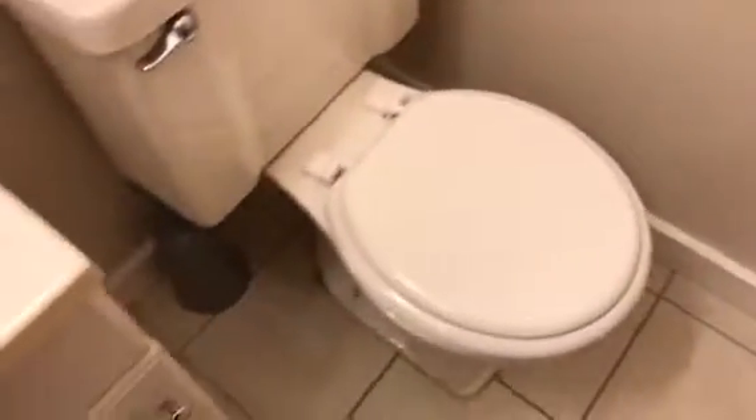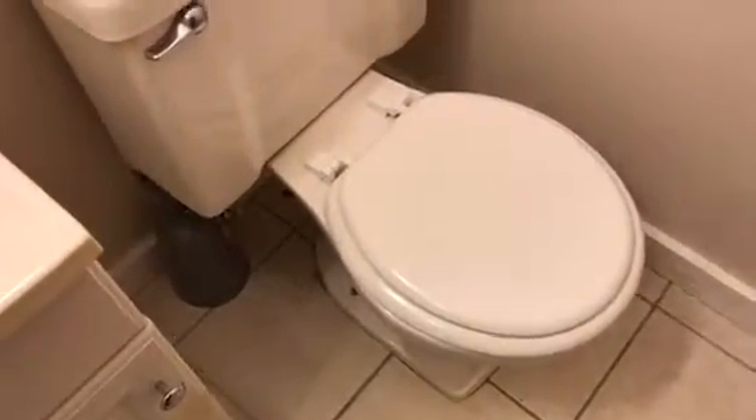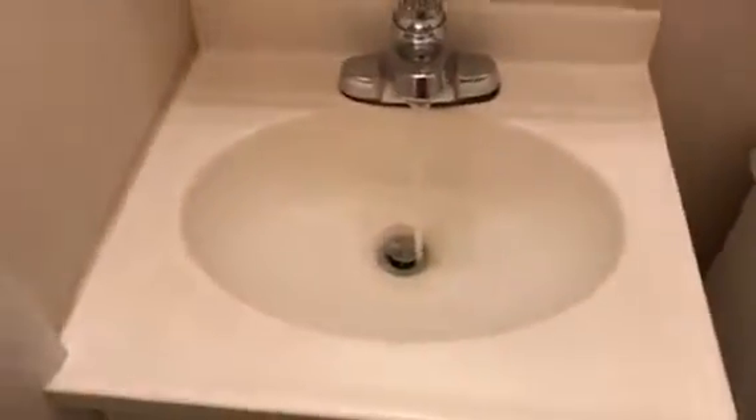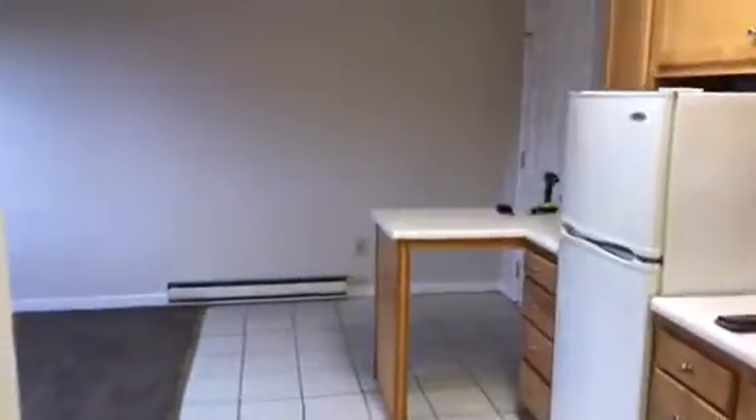It needs a little more quick clean. The bathroom sink is working good. The shower is working — no drips, no leaks. This is 4463 Oberlin Avenue, Apartment B.